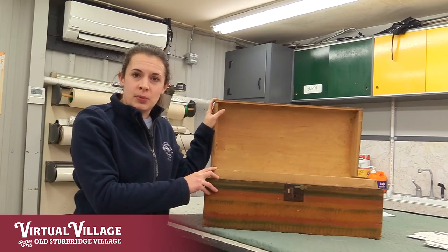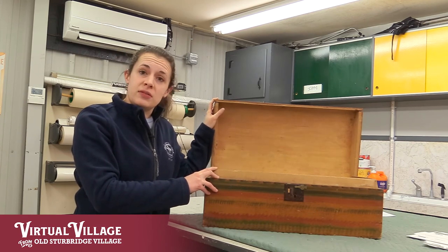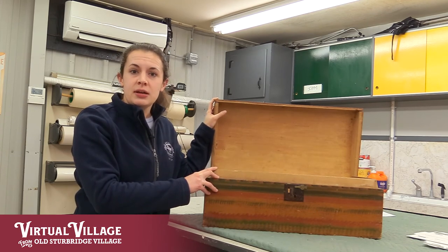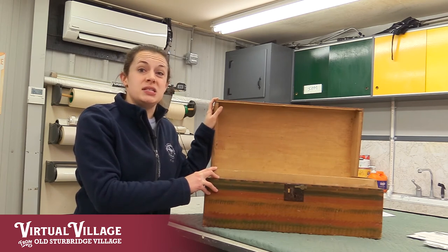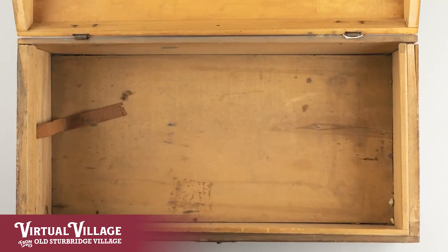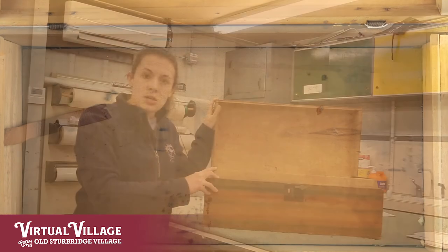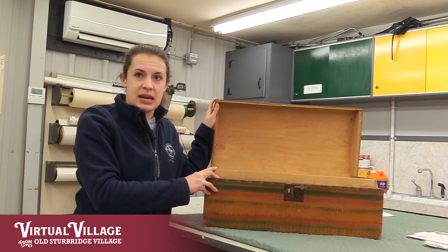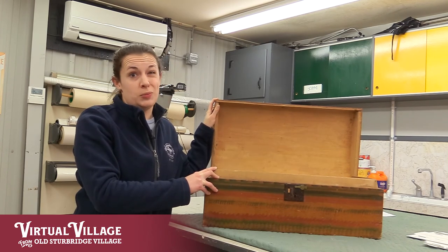This trunk is another good example, though slightly different from the stool. We also discovered this one last week during some routine cleaning. Luckily, this one doesn't appear to have sustained any pest damage. However, we did notice in some of the cracks and crevices in the bottom that there was some dust and dirt buildup as well as a few shed pest casings. So this one will get a cautionary fumigation just in case, but realistically, gentle vacuuming should be enough to solve this problem.